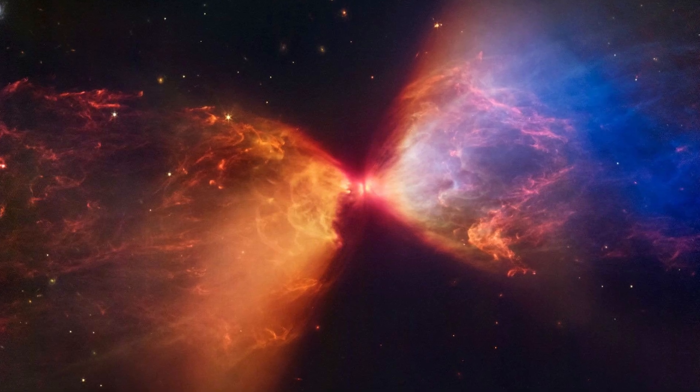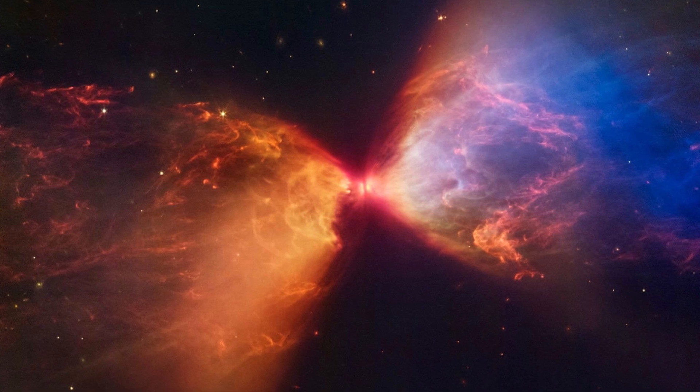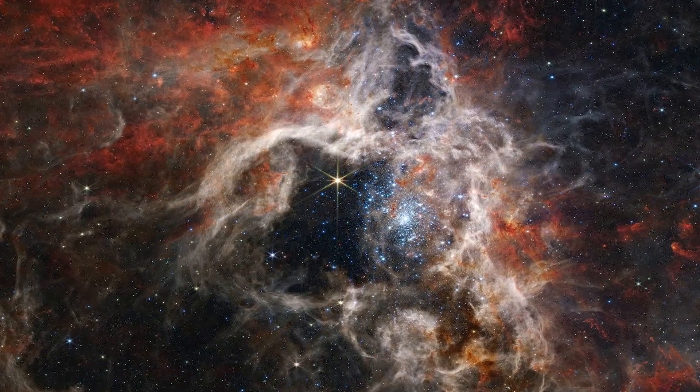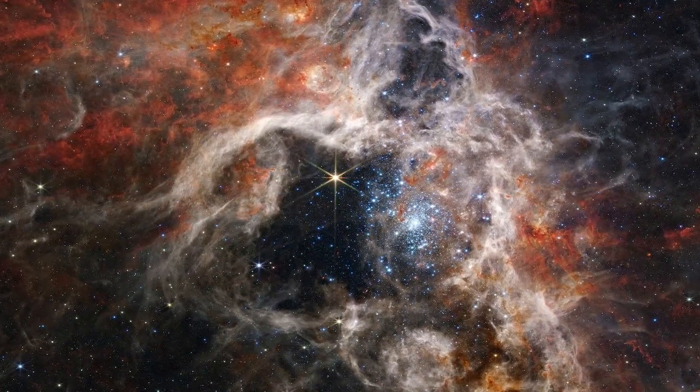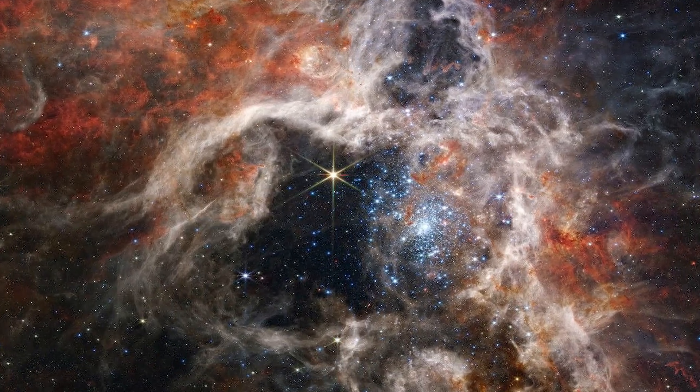A Fiery Hourglass: A young star blasts streams of gas into surrounding dust clouds, creating a fiery hourglass within the constellation Taurus. The Tarantula Nebula: Stretching 340 light-years across, the Tarantula Nebula stretches spindly legs of gas around a cosmic cavity carved by newborn stars.